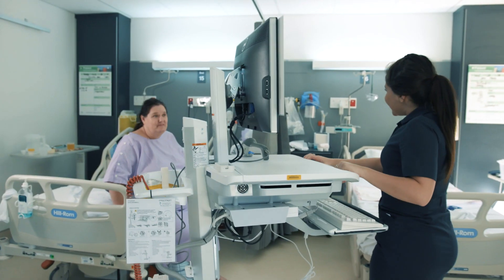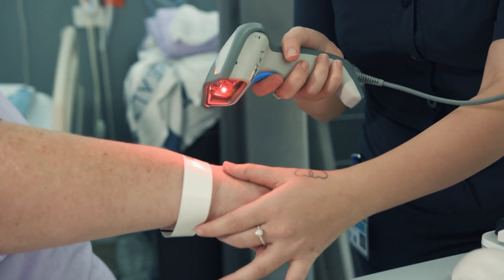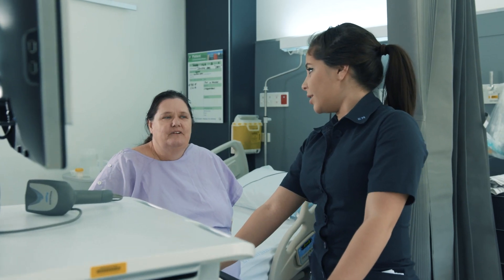Before digital hospital, nurses used to always have difficulty finding a patient's medication chart or progress notes chart that could have been in multiple places around the ward. But now with the new digital hospital system, we always have the computer at the patient's bedside, allowing us to access the information whenever we need to.